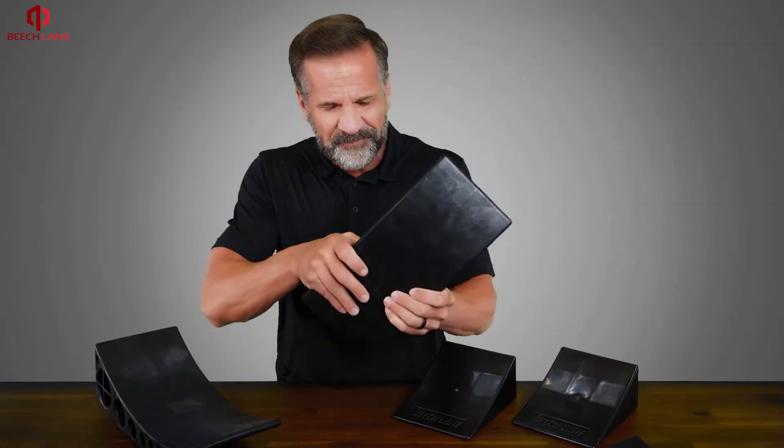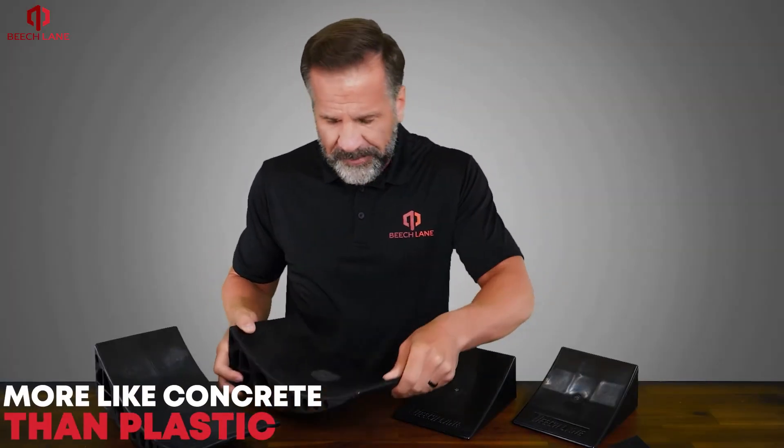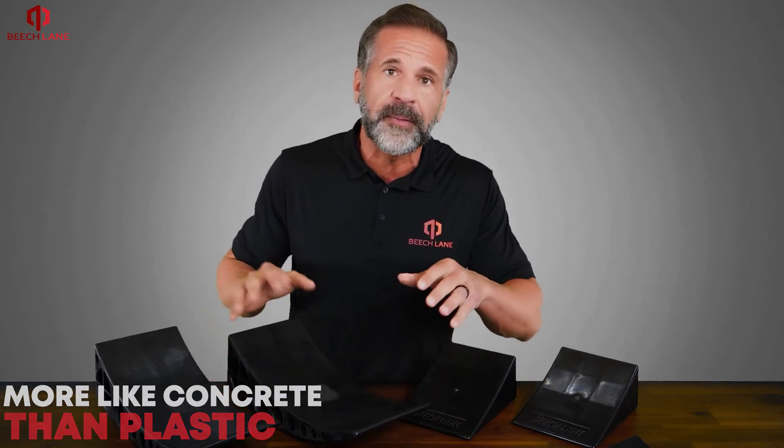In my hand, this leveler feels more like concrete than plastic. Beach Lane is an American-owned company located in North Carolina and features USA-based product support.